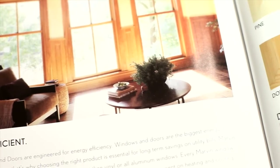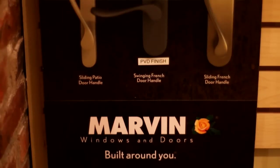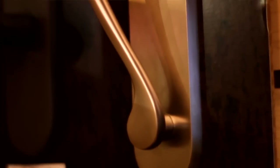We recommended that Jamie make use of Marvin's four-panel sliding French door unit with an exterior applied flat casing. We also recommended Marvin's architectural hardware in satin nickel for the interior and white for the exterior.